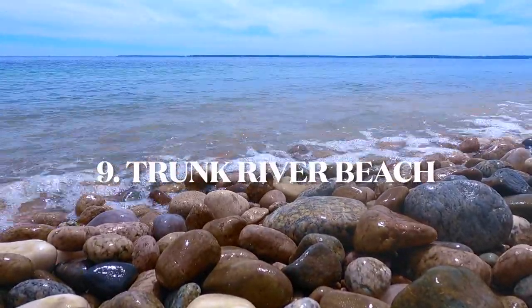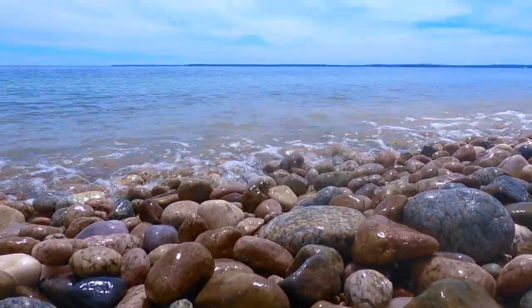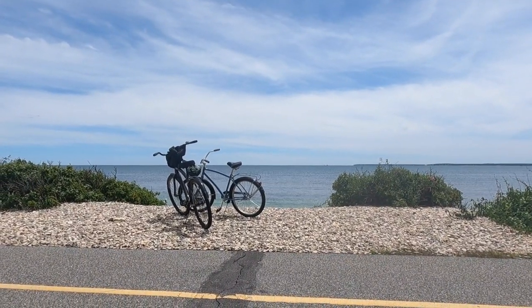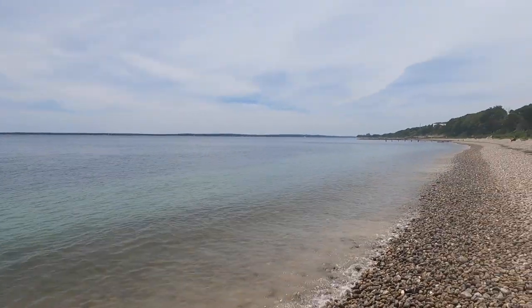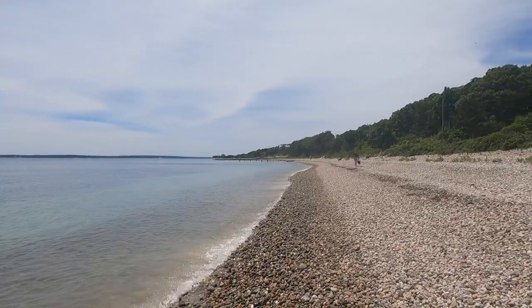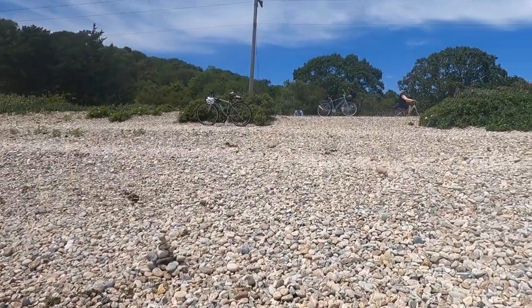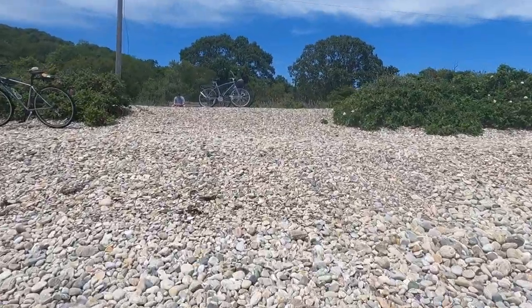Coming in at number 9 is Trunk River Beach. This beach is right on the Shining Sea bike path and is a great pit stop on the way to Woods Hole, both of which we'll talk about later on in this video. This place is very scenic with its rocky beach and crashing waves, which is why it makes our top 10 list.